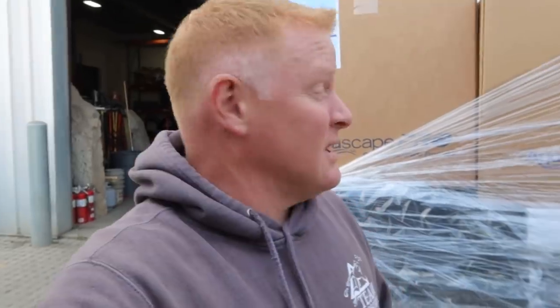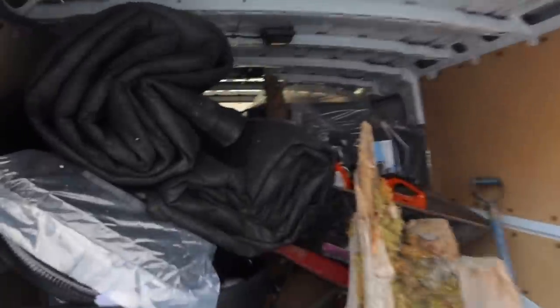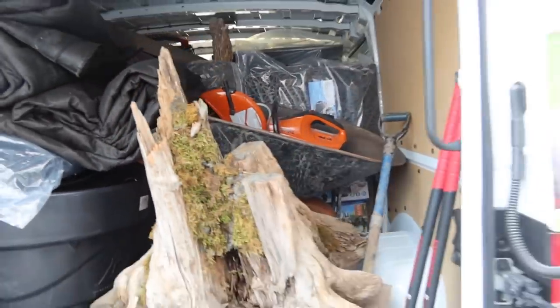We're going to be out there tomorrow. Let's get all this stuff in — and that's how you get ten pounds of pond product into a five-pound trailer.